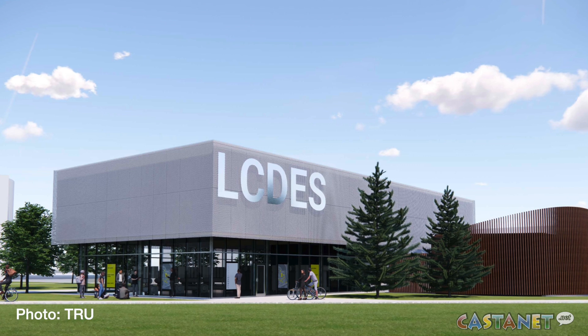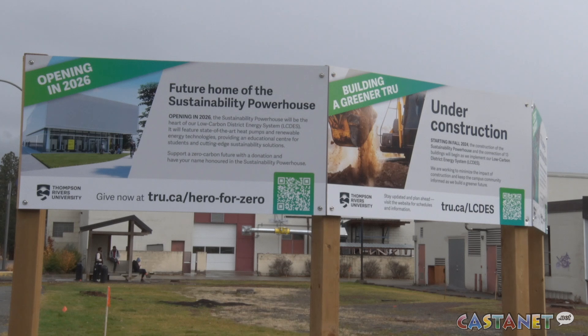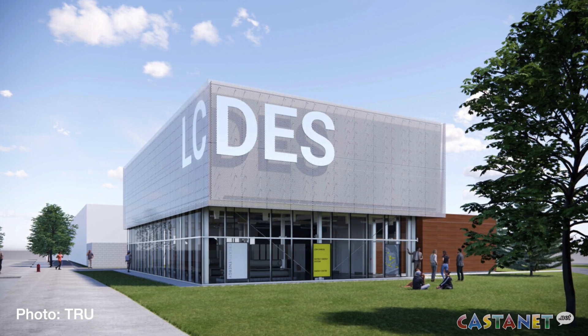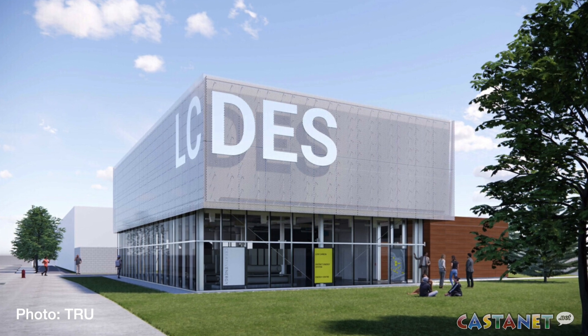The solar panels will help power the university's $40 million low-carbon district energy system, currently under construction on campus near Old Main. The system will use air and water source heat pumps with the aim of reducing TRU's greenhouse gas emissions by 95% when it's expected to go online by 2026.